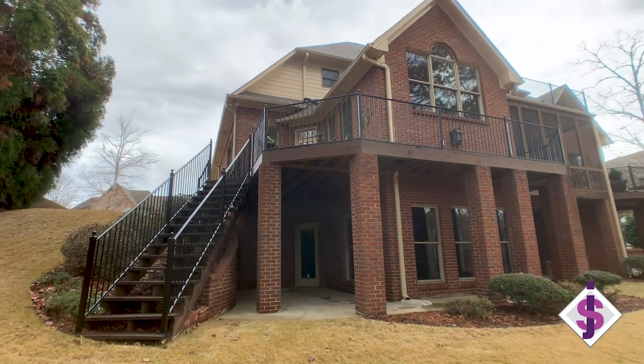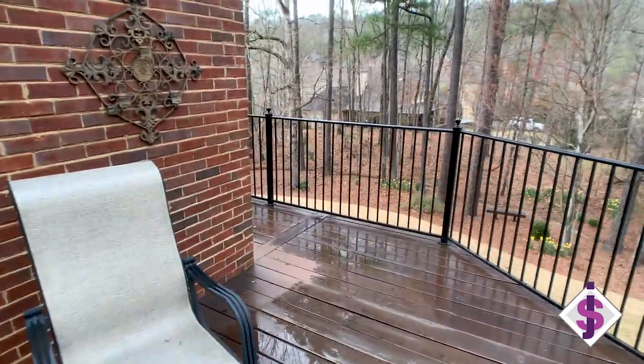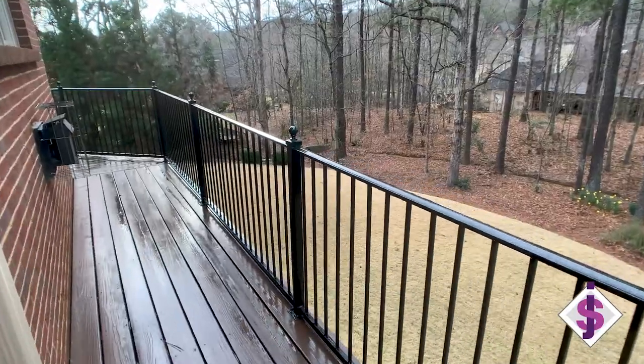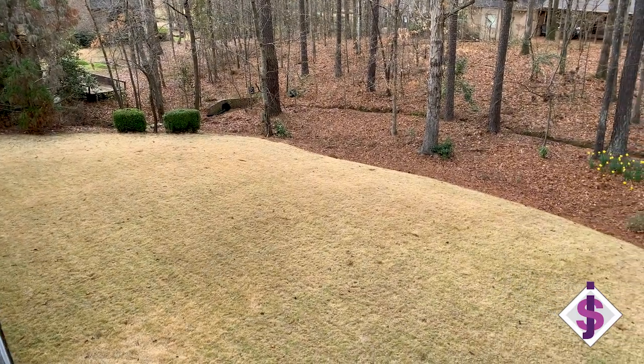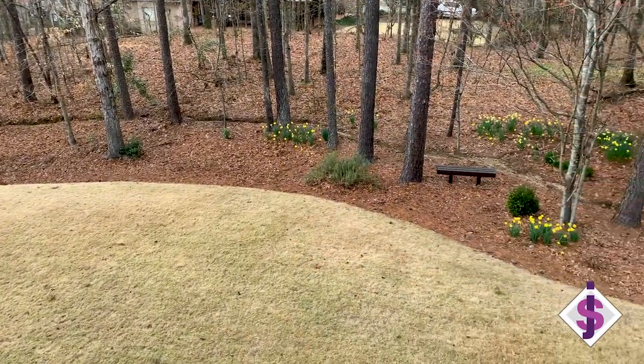No matter where you are in this beautiful home, you have access to the outside. And one of the things you would not notice if I didn't tell you: behind this property line there is a 30-foot green space that separates this house from all the others — a large space that nobody will be able to build in, creating an additional privacy barrier.